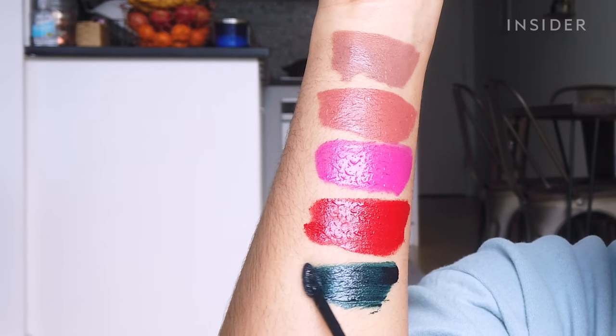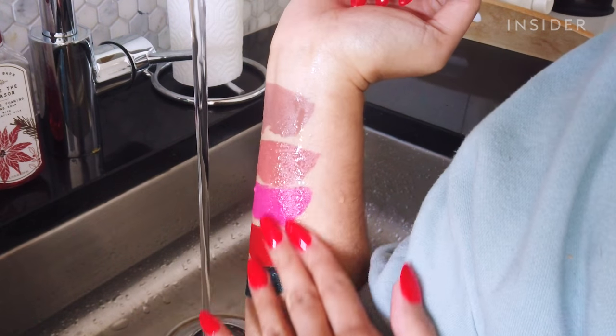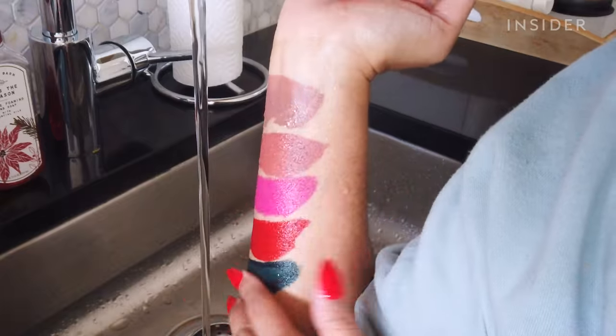It is 3:10 PM — I put this on at around 11 AM this morning. All of my lip gloss has pretty much disappeared and my lips are starting to feel slightly drier than when I first applied, but it's nothing too terrible or uncomfortable.